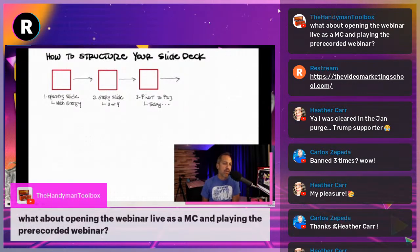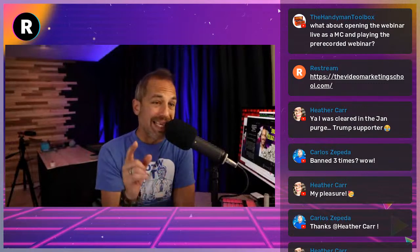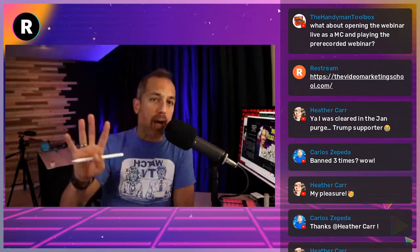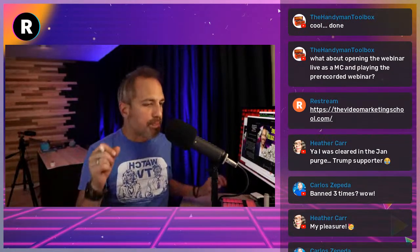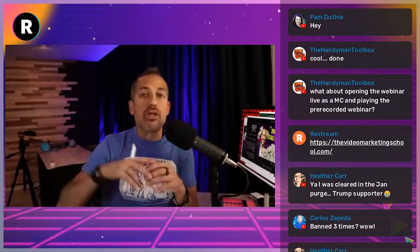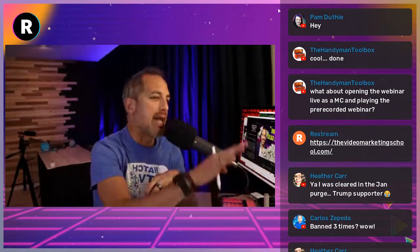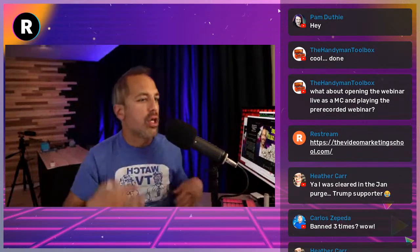The Handyman Toolbox asks about opening the webinar live as an MC and then playing a prerecorded webinar. Absolutely — I believe in that. I made $15,000 on a webinar where we did exactly that. Tech problems forced us into it, but luckily I had a recording of the webinar from the night before. We recorded it, my intro was big and high-energy, and then I said let's jump right into the webinar. You can do that all inside your Restream account — go into the graphics section and upload the prerecorded video.